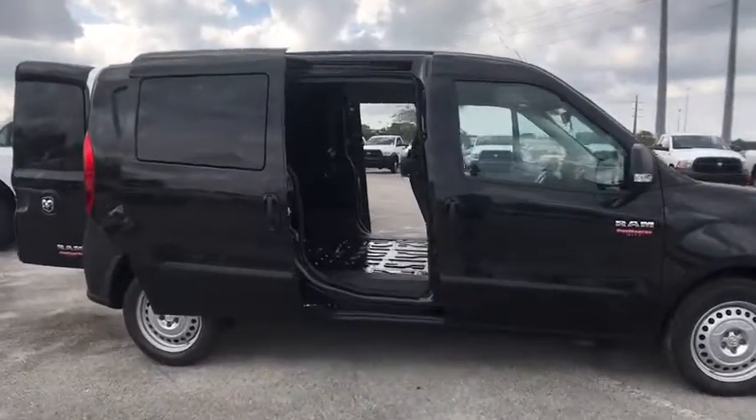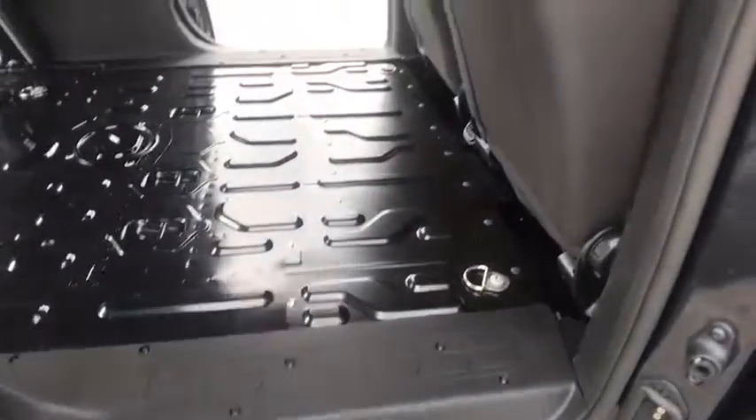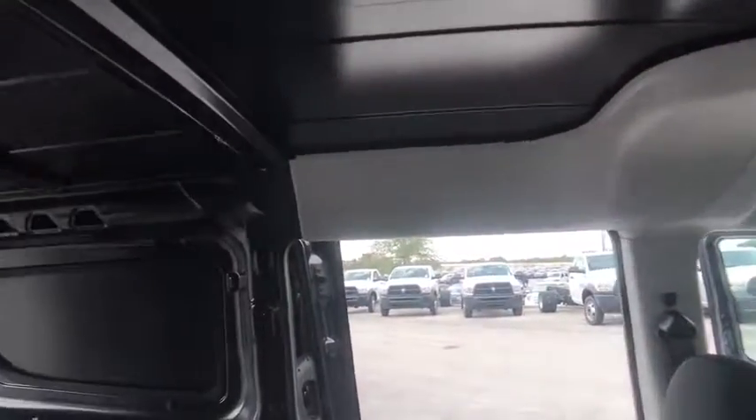Stability control, traction control, keyless entry, anti-lock braking system, backup camera, Bluetooth, adjustable steering wheel, power steering, AM FM stereo radio, front wheel drive.